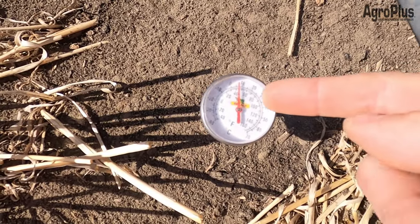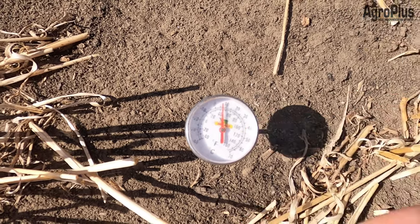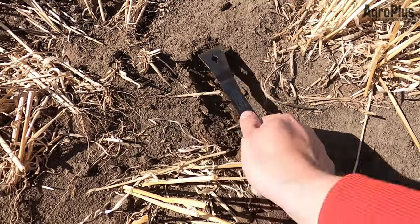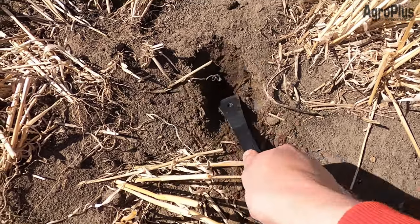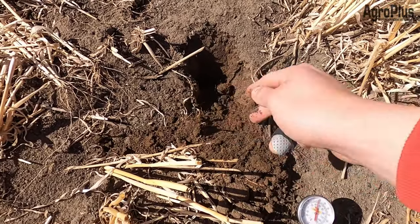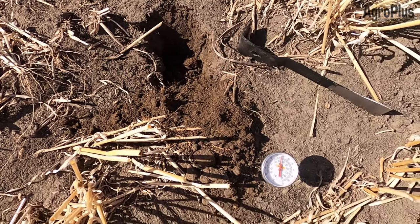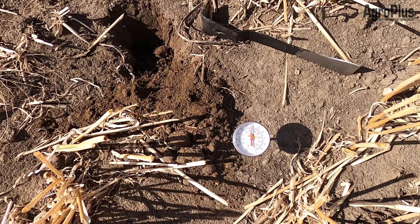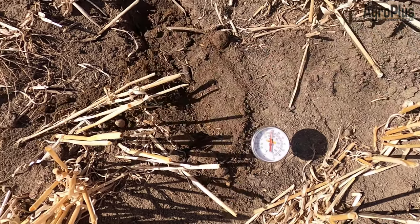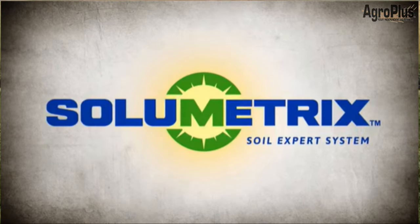Soil temperature has definitely been increasing. This field, going into barley, is at about six to seven degrees at two inches depth now. But you can see it's pretty dry — that upper inch to inch and a half has very little moisture, and even farther down there's not a lot of excess moisture; you can't make a ball out of it. Hopefully there's enough to get things germinated. This will probably get started seeding maybe next week, so by then soil temperatures should be even a little bit higher.